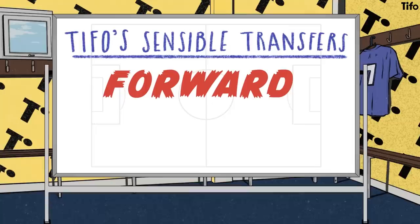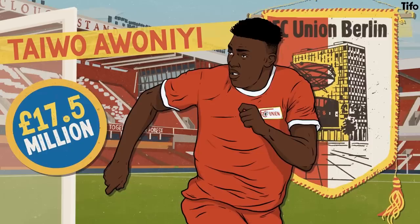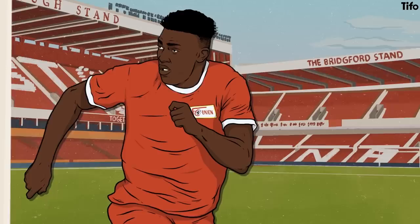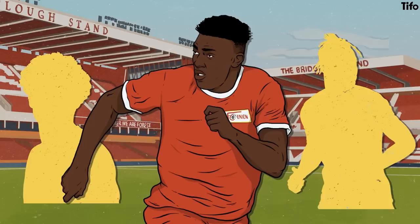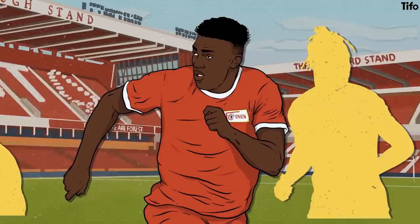The final position that Forest have strengthened so far this summer is up front. Taiwo Awaniyi is being brought in from Union Berlin for a club record fee in the region of £17.5 million. Awaniyi is a striker who plays the role as more of a target player. The question is who will play alongside him in the forward line. Last season Forest played with a front two, but the step up to the Premier League could see them shift to a three. With that in mind, it might be useful to find a mobile support player who could play alongside Awaniyi in a strike partnership, or as one of a three alongside Awaniyi and Brennan Johnson.